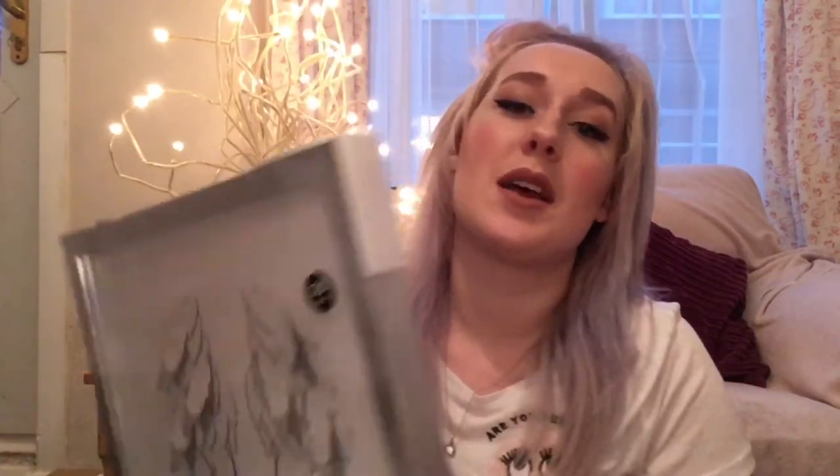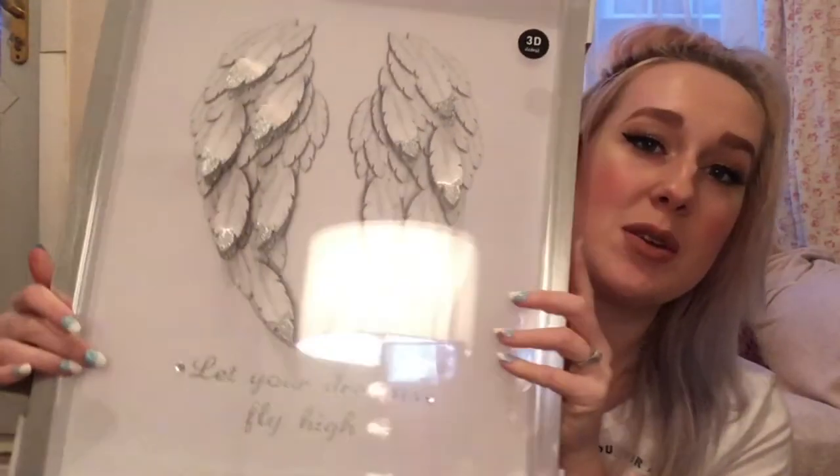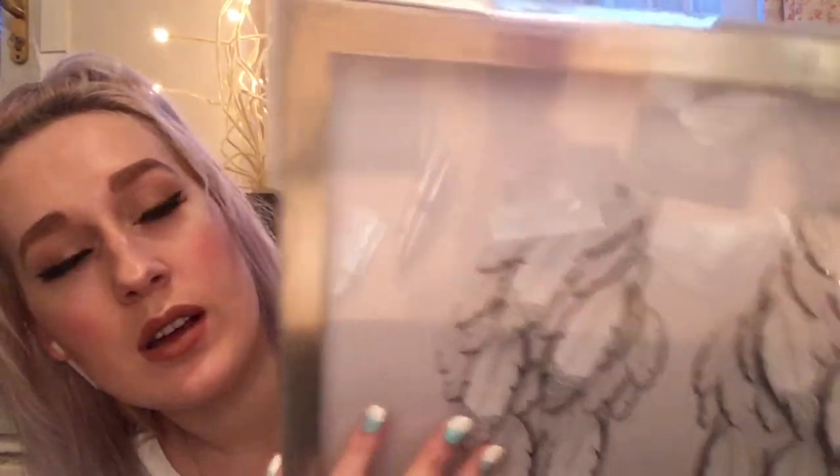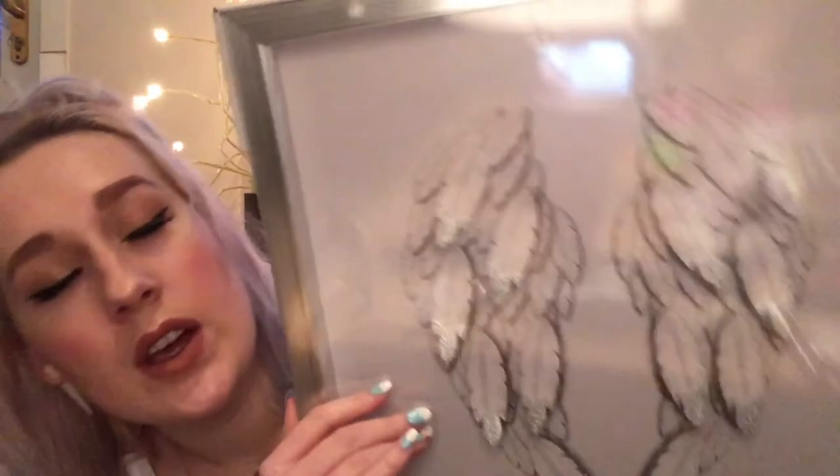So before going on to what my sister got me, I just remembered what my grandma got me. This is from Next, and it is a beautiful picture saying 'Let your dreams fly high,' with two little diamantes in there. I'm going to insert a picture right here so you can see it clearly.